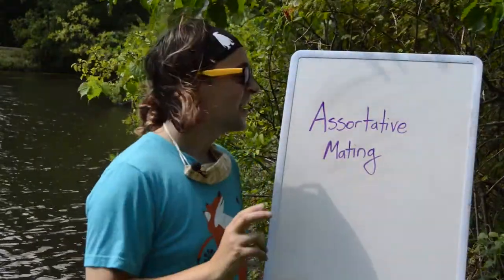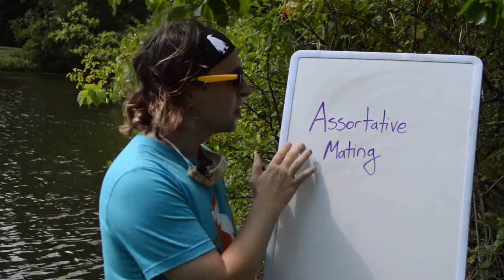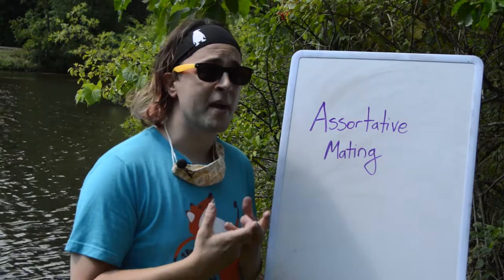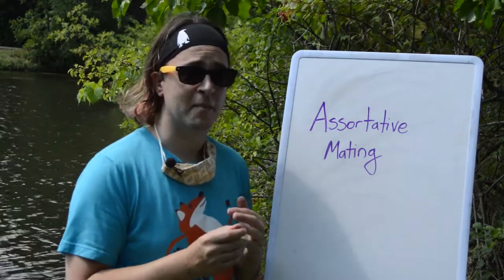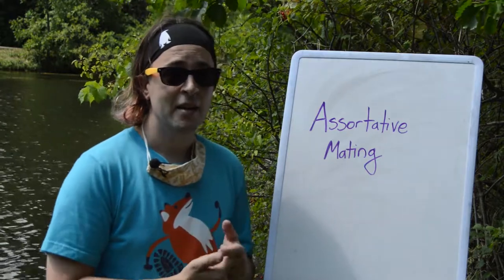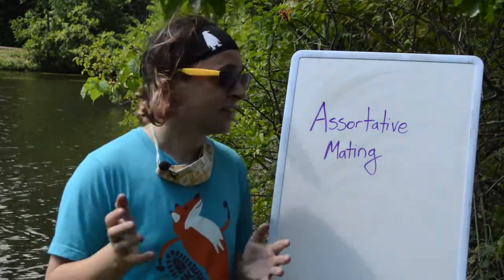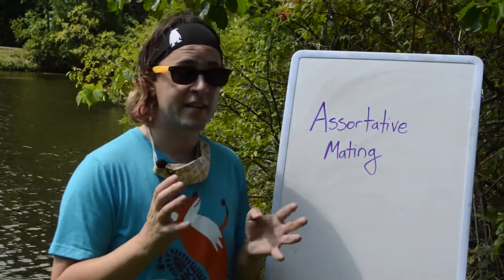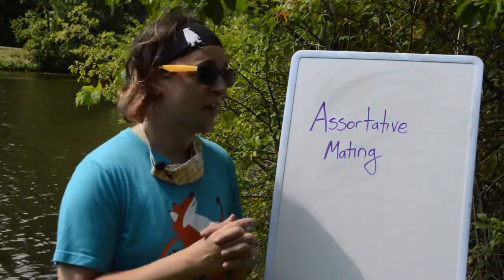Fact number three. Canada geese do something called assortative mating, which means that when they're looking for a mate, one of the number one factors is finding a goose similar in size to them. There's a pretty wide range of size among Canada geese, but when a male and female are looking to mate they will look for the geese most similar in size to themselves.